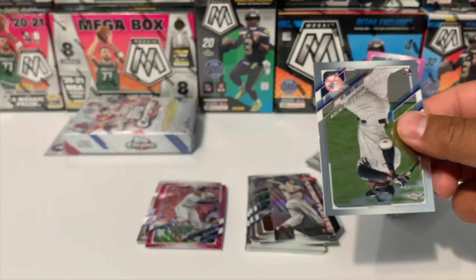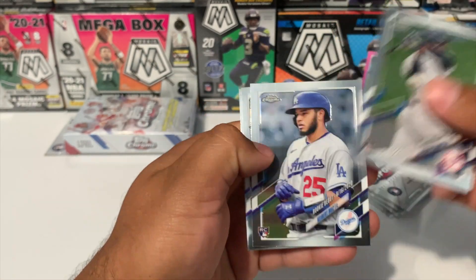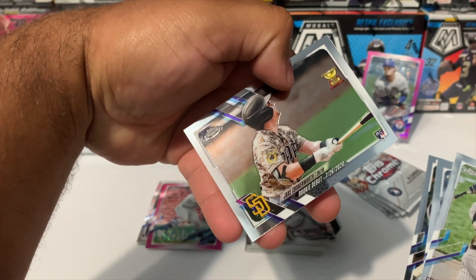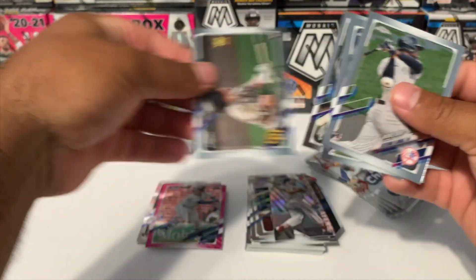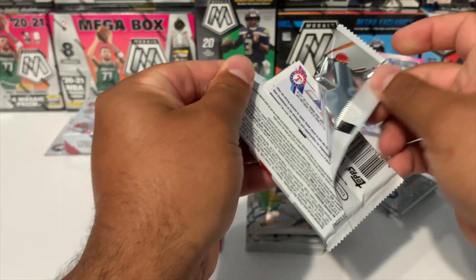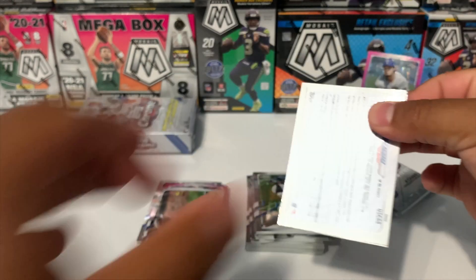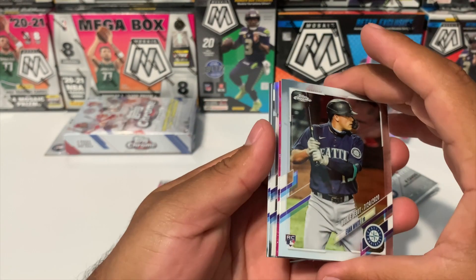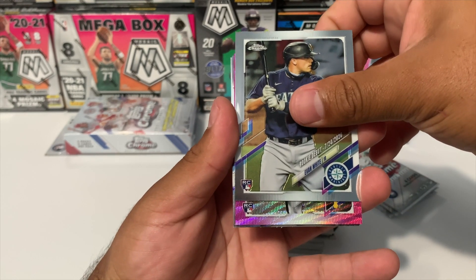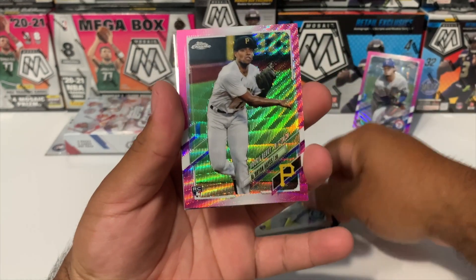Let me know in the comments if you guys are going to rip some of these hangers or if you prefer the mega box. The hangers are $24.99. We got a Jake Cronenworth rookie cup debut — I'll put that on the hit pile. Looks like we're going to get a pink right here — we got Evan White. The pink is going to be a rookie: Ke'Bryan Hayes! That's a good one.